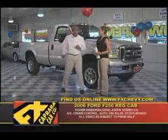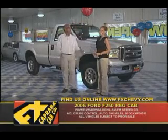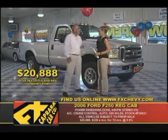You're going to get a steal on a four-wheel drive because you're going to buy this '06 F-250, one-owner, non-smoker, 39,000-mile truck for $20,888. Whatever it takes, it's here to be sold.